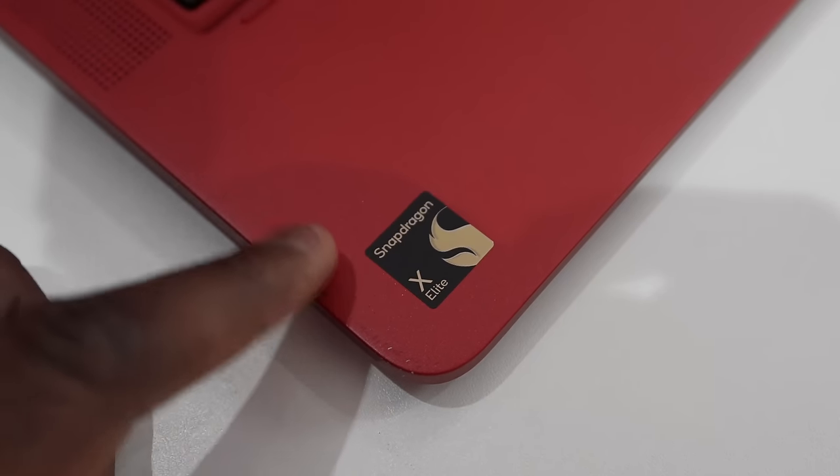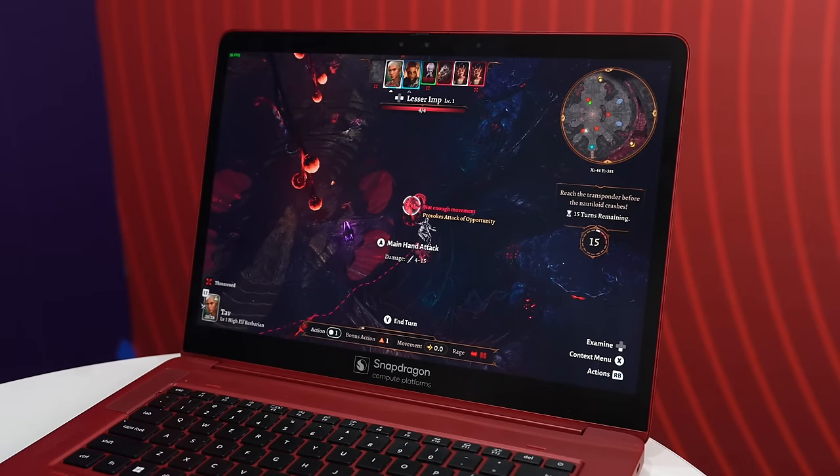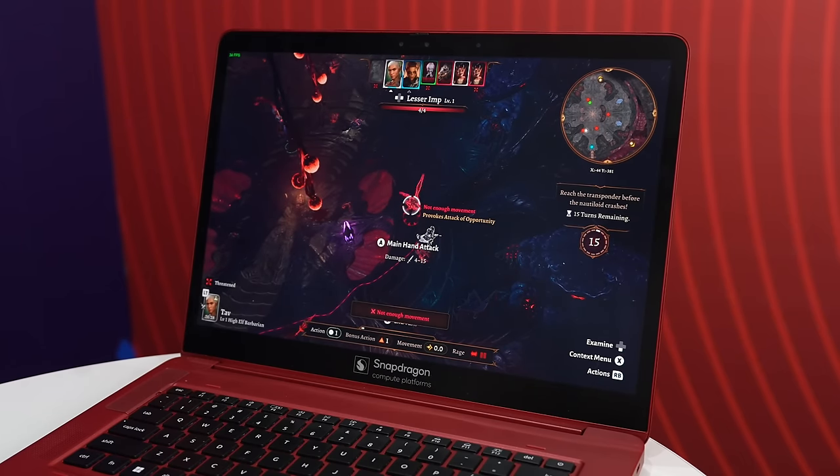Another thing to note is that the Snapdragon X Elite also supports AMD's FSR One, so you can get that performance boost for better quality and better performance all around. Honestly, this is really good.